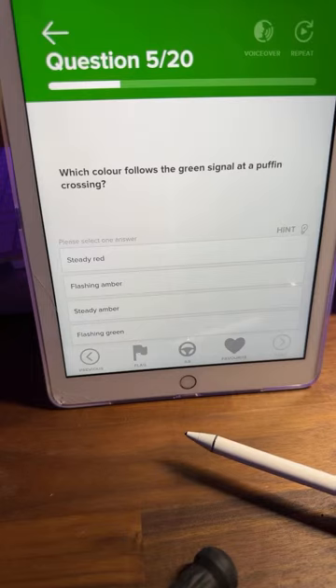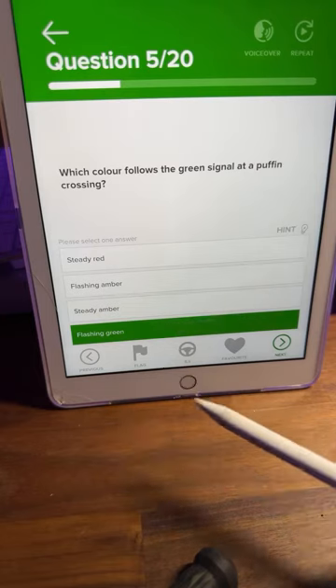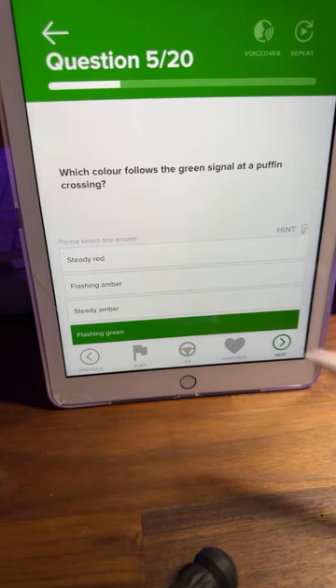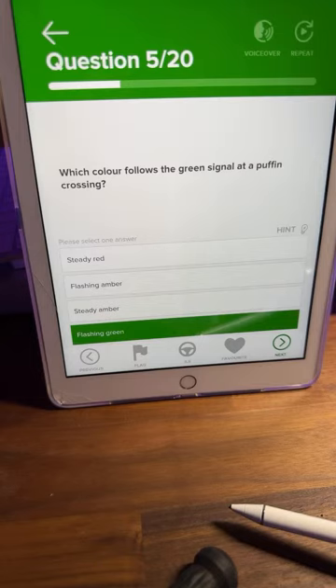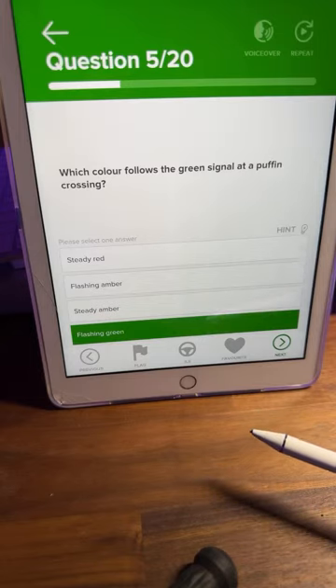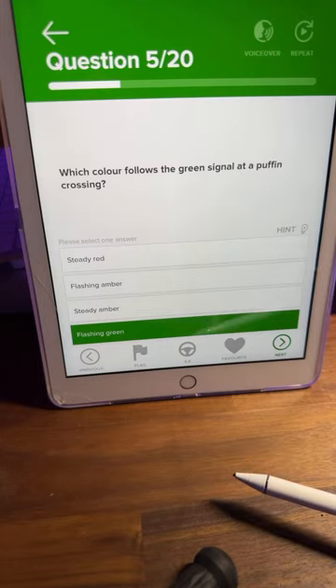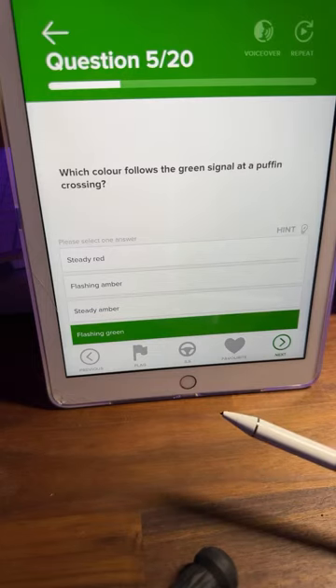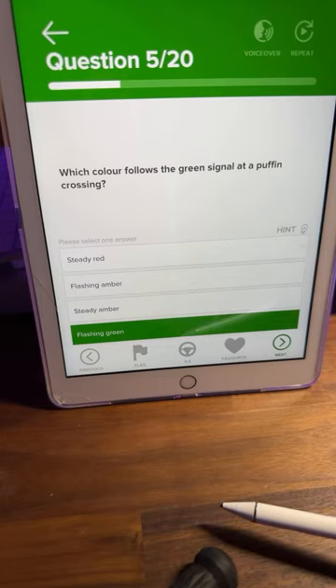This might throw a few people off. Which color follows the green signal at a puffin crossing? A: steady red, B: flashing amber, C: steady amber, or D: flashing green? Lots of people saying C. Think — what do you normally get after a green light? This is almost a trick question.